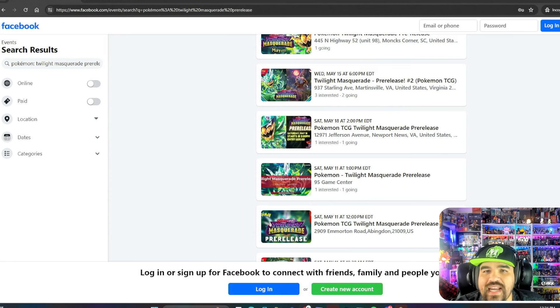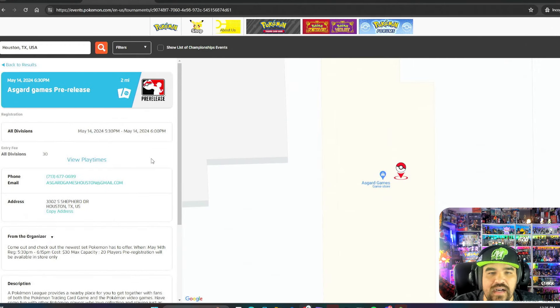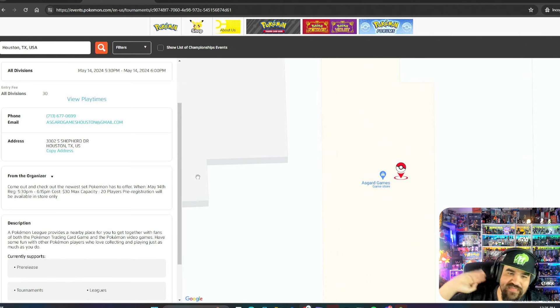Another place you can look is Pokemon.com's event locator. Keep in mind they are not always on top of things, but you can put your zip code in there and you will get a variety of different events. For example, there's Asgard Games in Houston, Texas on May the 14th, which is a Tuesday, that will be having a pre-release event. Prices kind of vary, but you do get one four-pack build and battle deck that you get to compete with, and you'll have the potential to earn some prize packs — some places just give everybody the prize packs. If you're interested in joining one of these tournaments, you really should. I think it's a really cool idea and they're a lot of fun.